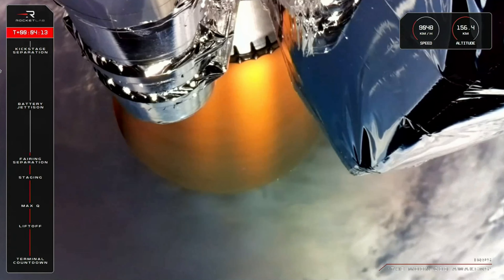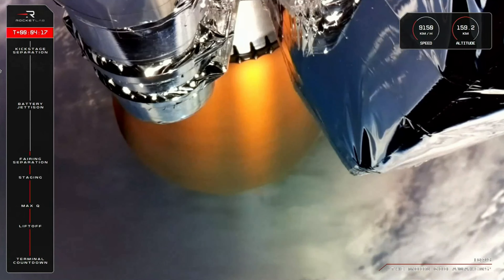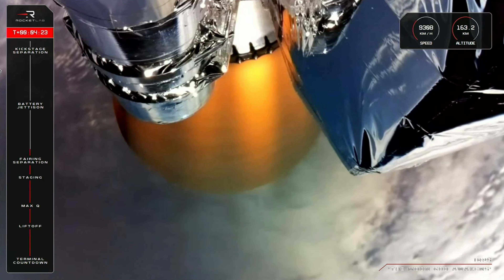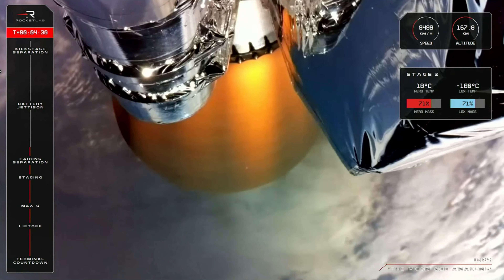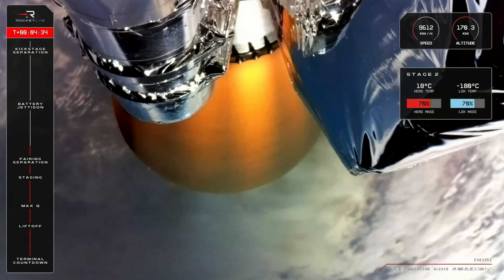Soon we'll reach a mission milestone unique to Electron: the battery hot swap. Electron's fuel pumps are battery-powered, and once we deplete the first set of batteries they're of no further use, so we swap them out with a fresh set, ejecting the depleted ones so they don't hitch a ride to orbit. That milestone should be coming up at around 6 minutes and 43 seconds into the mission.